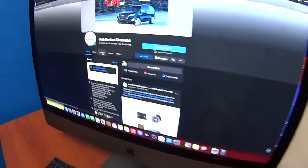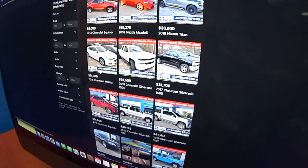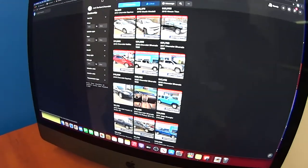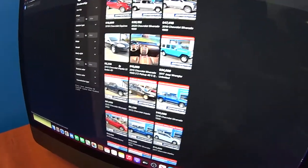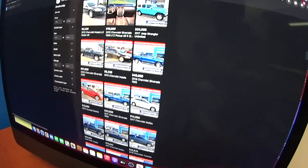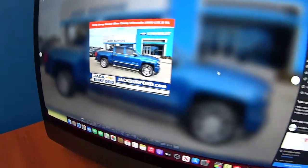All you do is click vehicles and it brings up all of our vehicles. So it's all the pre-owned vehicles? Yes, and it brings up all their information and everything you need to know. Click on one. Let's see, I like this one. Oh cool, and it brings up all the information.